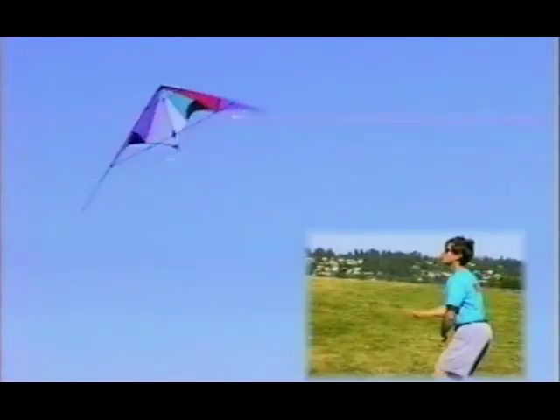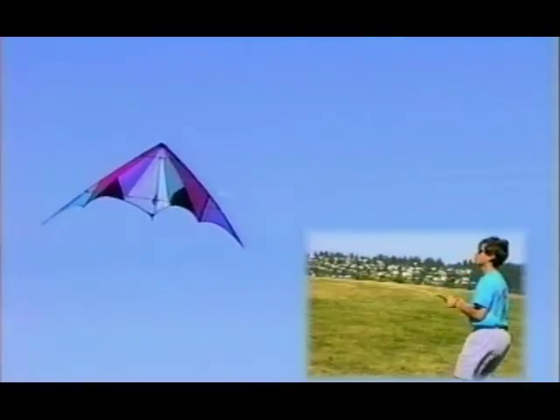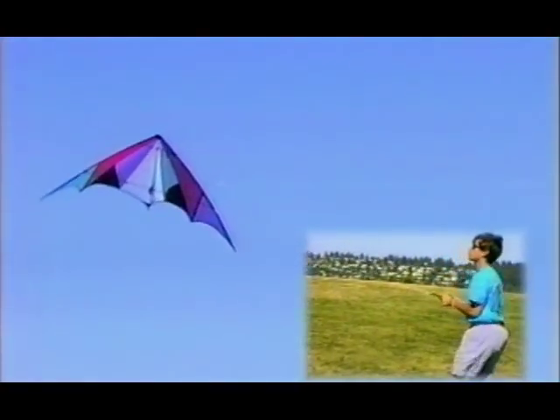Let the kite float backwards towards the ground until one of the tips just starts to drop — now remember this position, because it's just the perfect place to give the tug for your first successful axle. With the kite in position, give a short sharp tug on the upper wing while throwing your other hand forward for slack. The hand that gives slack is critical. Take a step forward extending both arms to give enough slack to finish the rotation. In heavier winds you'll have to move forward faster and further — you may end up 20 or 25 feet downwind of where you started.